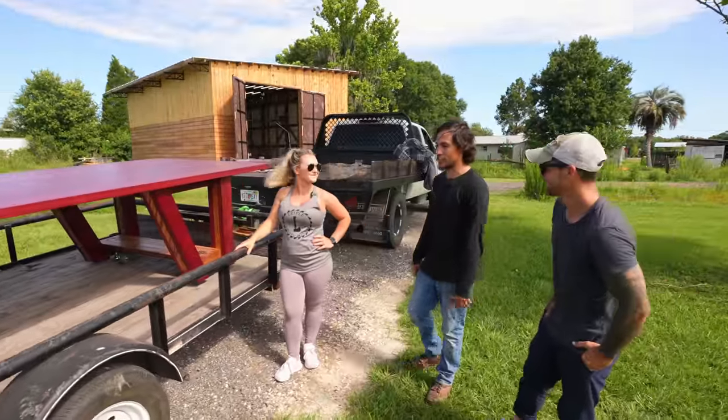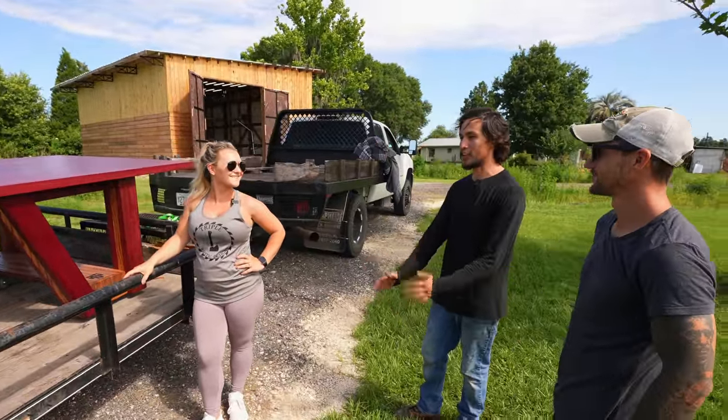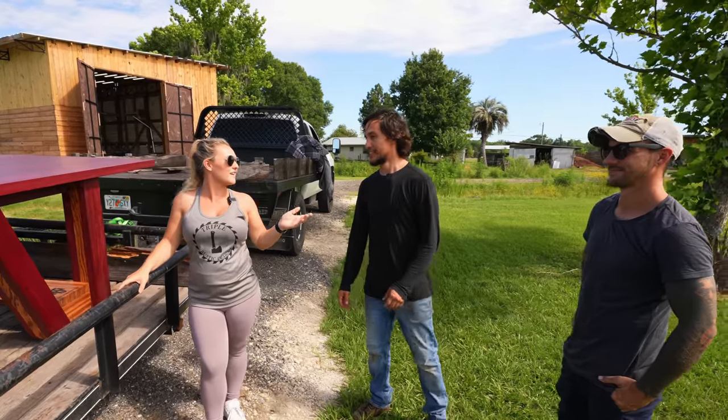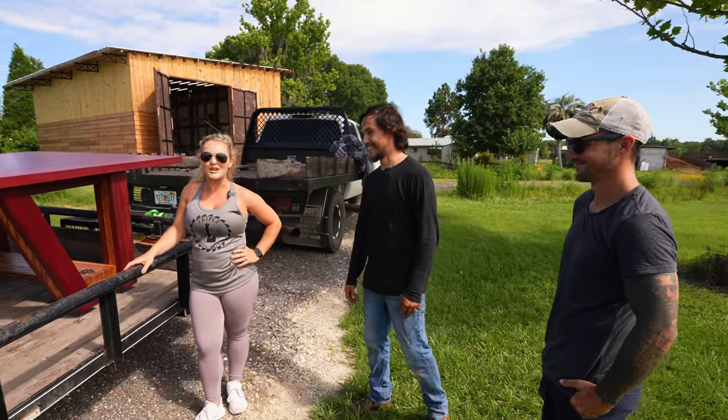Can't wait to see it in your guys' shop — it's going to be so awesome with it. I'm really happy that we could make you guys a centerpiece table. Well, thank you guys for this — this is definitely going to be the centerpiece of our shop for sure. We made it back to the Triple L Rust Designs shop. Now we just need to get the table off the trailer.